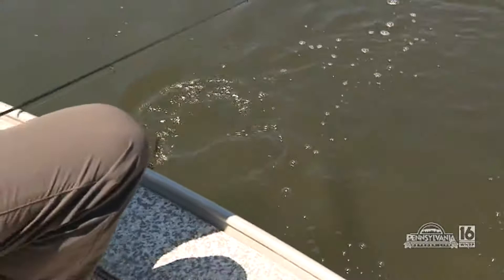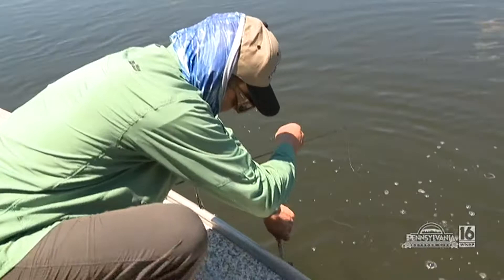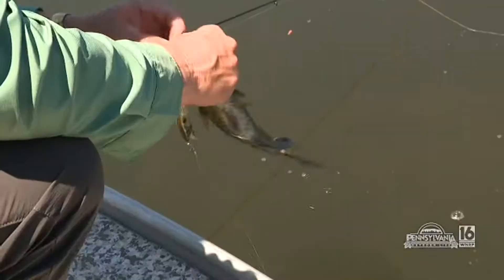Well, that's two out of the three baits you said we were going to catch them on today. And I got stuck up — all right, okay, nice job!